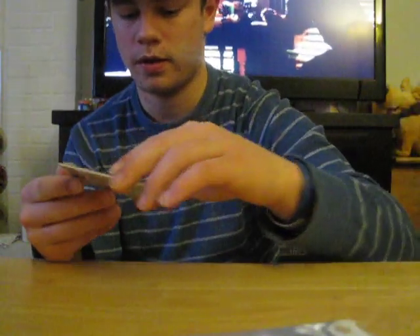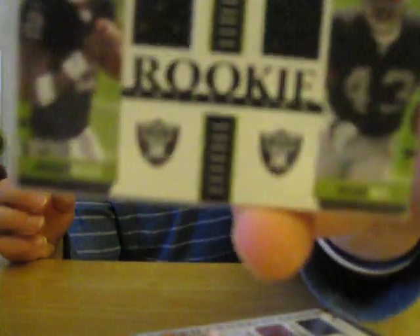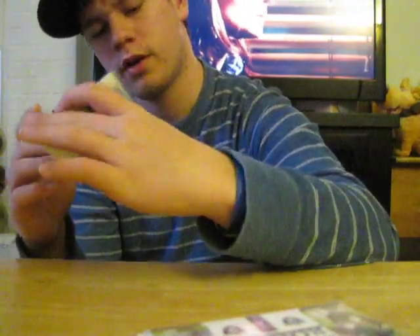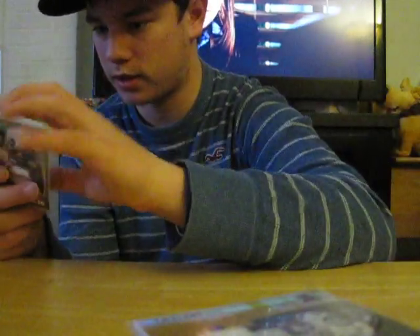Brandon Marshall rookie jersey — he's doing pretty good this year. Todd Heap blue refractor jersey out of 99. Brandon Jackson out of 50. Dual jersey football — dual jersey of Michael Bush and Jamarcus Russell out of 200. Jersey of D'Angelo Williams rookie. Chester Taylor out of 250, jersey with some stitching. Out of 299, Dontrell Savage patch.